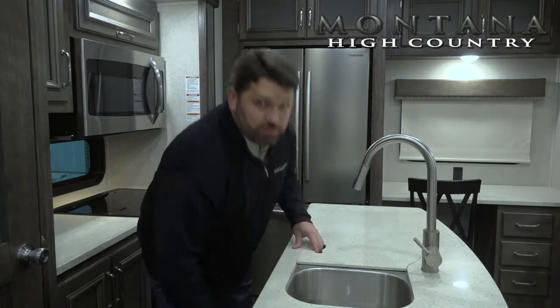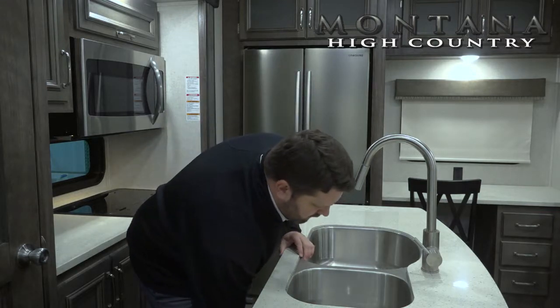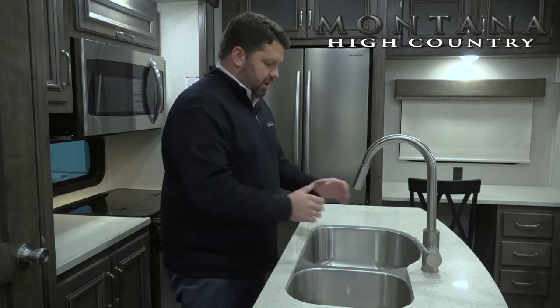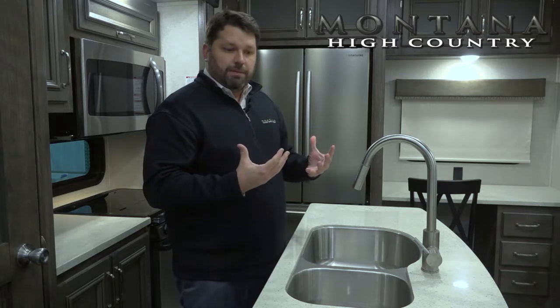We provide excellent storage below the kitchen sink for the sink covers — that's a safe place to store them in transit. And then we have a giant 70-30 split stainless steel kitchen sink, with the larger bowl perfect for washing larger dishes like a crock pot, a skillet, or any of those other items we use when we go camping.